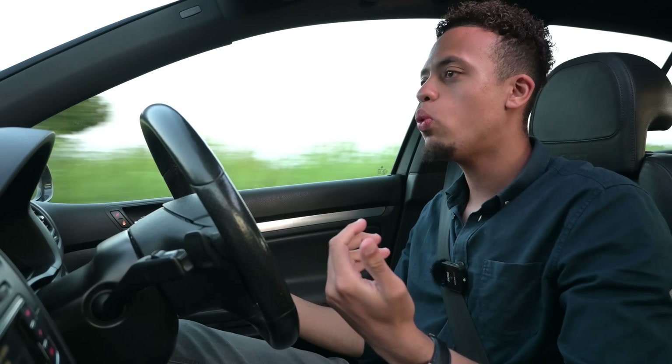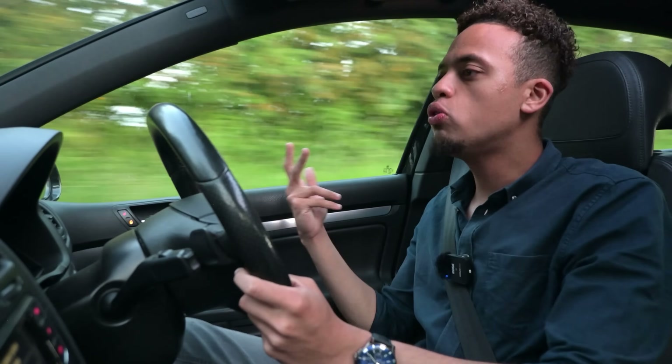To drive it's just so normal, and I think that's what makes the Golf so special — it's not intimidating. Anyone can drive this; you could put your nan in it and it would feel normal. But it also feels timeless, and I quite like that about it.